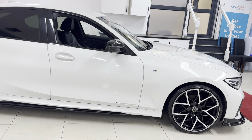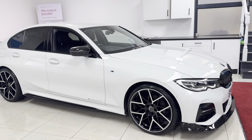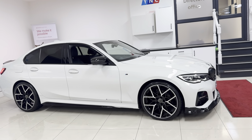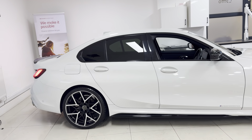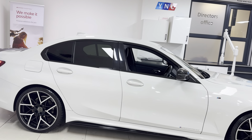Let's get straight into showing around this very tidy example of the G20 320i. It has got the 20-inch performance style alloy wheels. It also features a front splitter, matching set of black grills, side sill extensions, performance decals, air and mirror caps, rear spoiler, and a very special diffuser and exhaust setup which I'm going to cover in a few seconds.